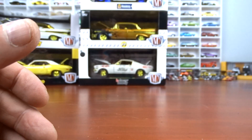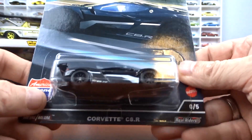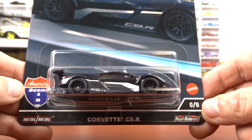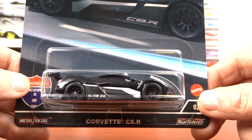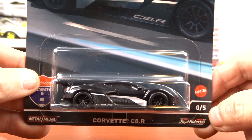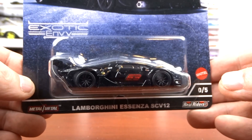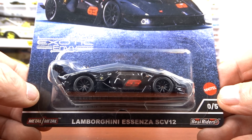And then I got this — I didn't know anything about these chases, it says 0 of 5. It's American Scene and it's the Corvette C8. I just picked it up because it was a different color, then I saw it says 0 of 5 and had to ask questions — apparently these are a chase. And then I got a Lamborghini, another chase from Hot Wheels Exotic Envy.